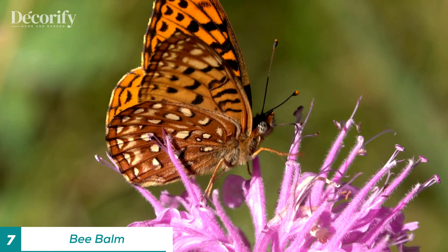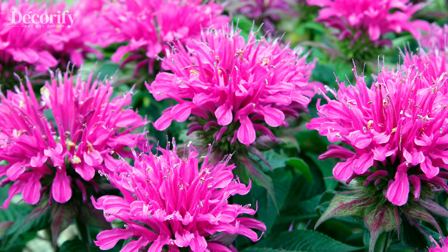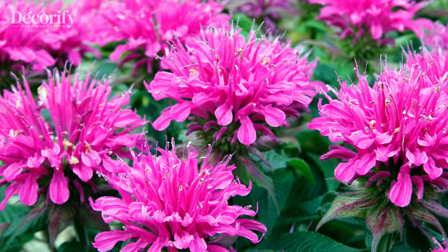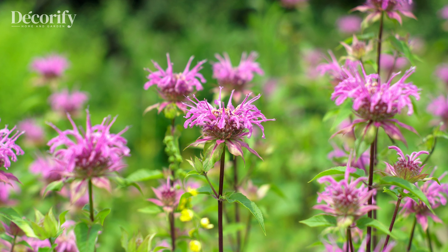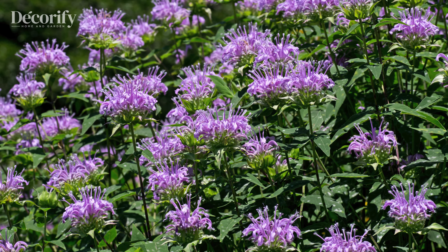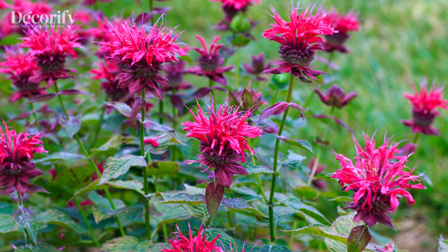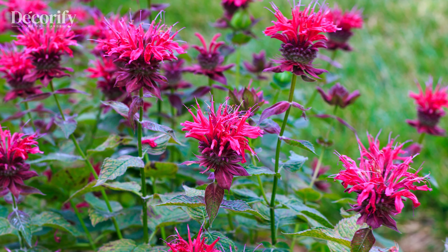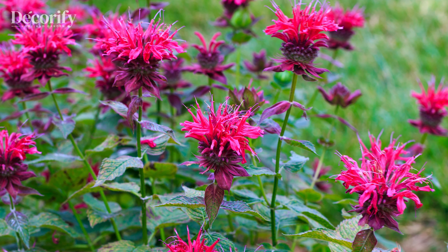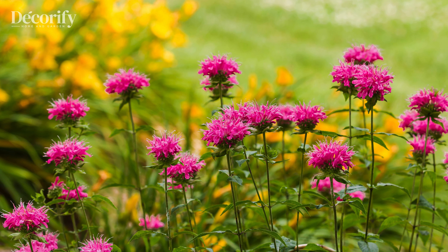Seventh on our list is the bee balm, or monarda. It's great for zones 3 to 9, and prefers full sun to partial shade, needing well-drained, moist soil. Water it about once a week, and more during dry spells. Bee balm produces vibrant, tubular flowers that attract pollinators but repel deer. It's also resistant to mildew, making it a robust addition to any garden.